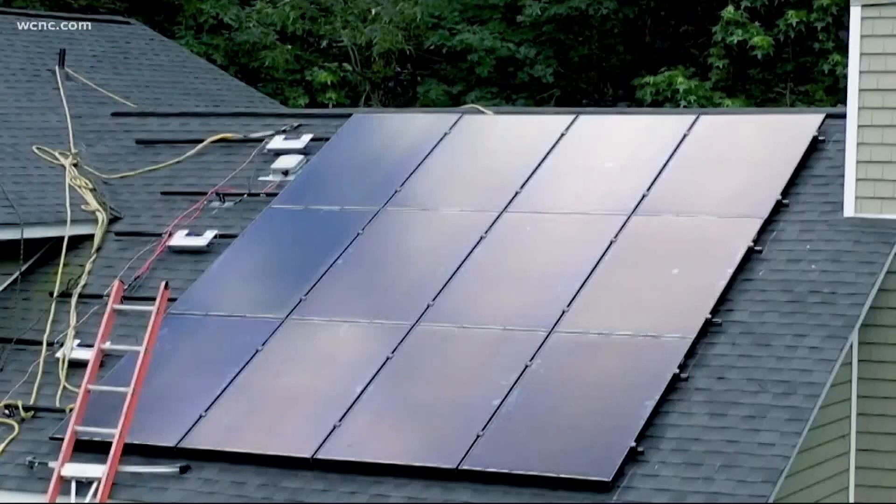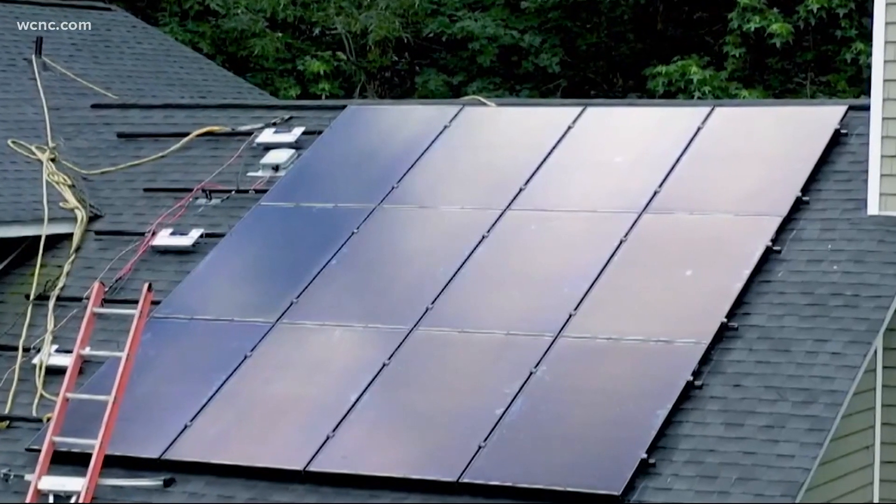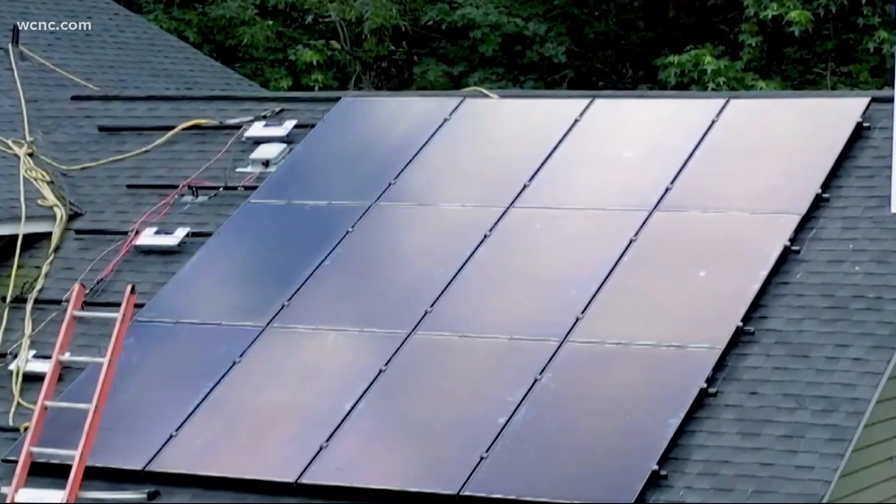Solar is not going to be the fix-all. If you have a solar system and maybe an energy storage — some type of a battery as well — you can potentially, if you lose power, provide yourself power for a period of time, if the sun is up. Aisha Scott, WC&T Charlotte.